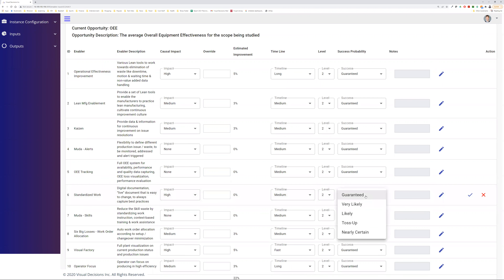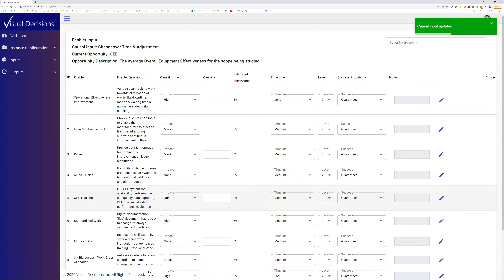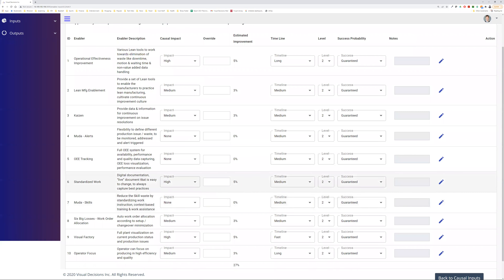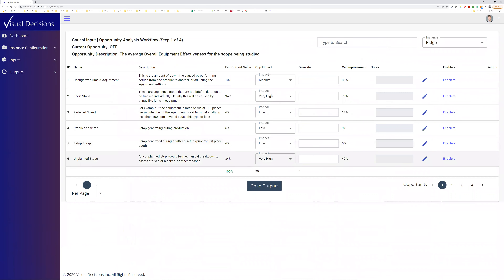I can also say: is this something that I know is going to work — as soon as I turn this on it's 100% guaranteed I'll get the benefit — or can I discount it by different percentages? In this case, I'm pretty sure that if the standard work is there and available, people will follow it. So I leave that at high confidence. Now I've said I'm going to be able to get a significant benefit from that, and I can go back to my causal inputs and see how much of an impact I'm going to have. We just walk through that same process for each one of the different opportunities.